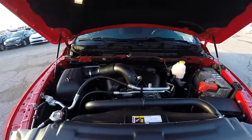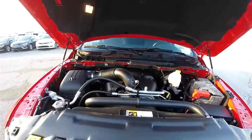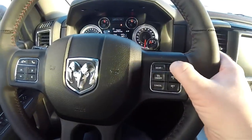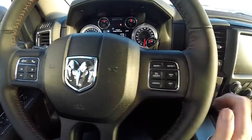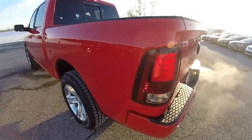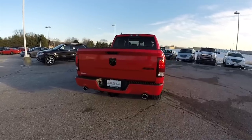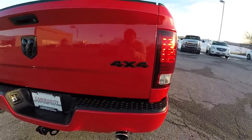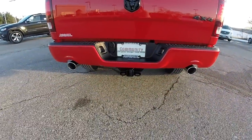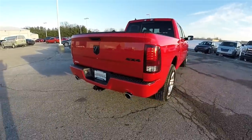It is powered by the 5.7-liter Hemi MDS V8 engine and has the 8-speed 8HP70 automatic transmission with manual shiftability. This vehicle does have the premium rear LED tail lamps, matte black 4x4 badging, as well as the gloss black ram's head dual exhaust tip.